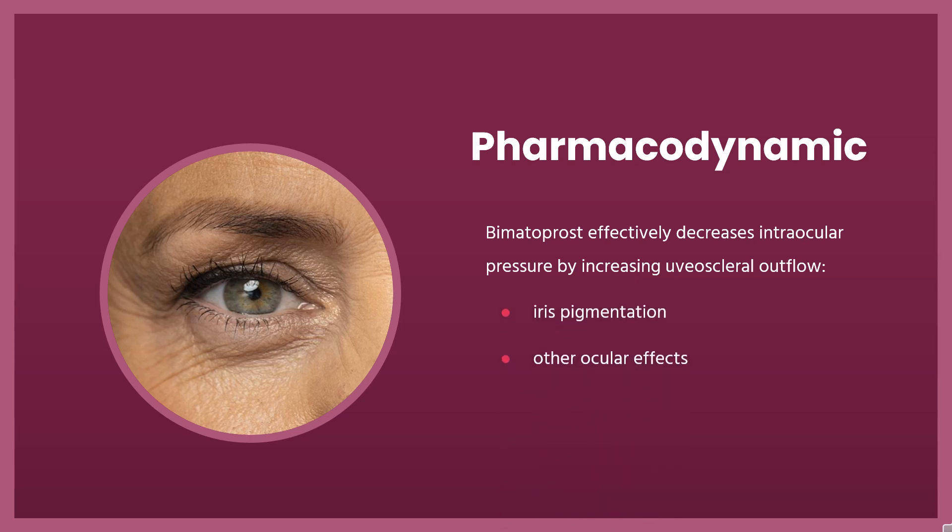Bimatoprost rapidly decreases intraocular pressure and reduces the risk for visual field loss from ocular hypertension due to various causes. Other effects of this drug may include gradual changes in eyelid pigmentation, changes in iris pigmentation, changes in eyelash pigmentation, growth and thickness. Patients should be informed of these possible effects, especially if this drug is only administered to one eye, which may noticeably change in appearance with bimatoprost treatment.